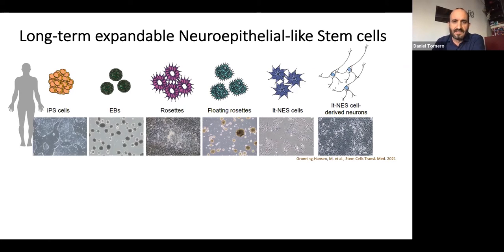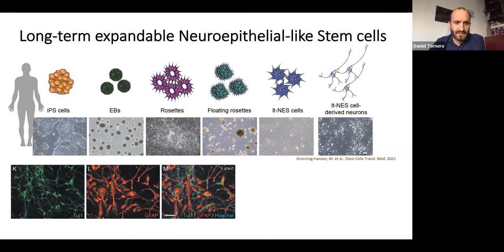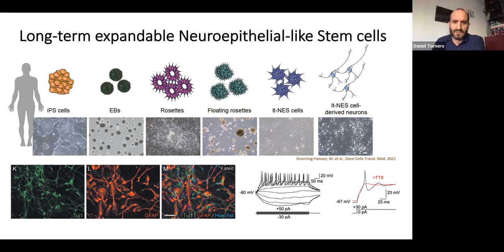One of the good characteristics of these cells is that they are long-term expandable — we can grow them for a long time, expand them, maintain them for many passages, freeze and thaw them several times. After applying a differentiation protocol, we can generate different kinds of neural cells, like neurons staining with tubulin and astrocytes staining with GFAP. Importantly, these neurons are electrically active, so they can be stimulated electrically like normal neurons.